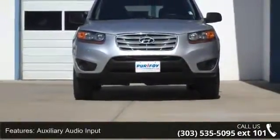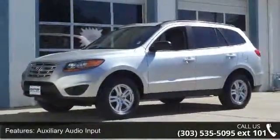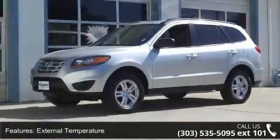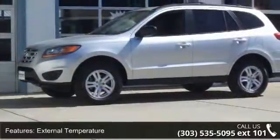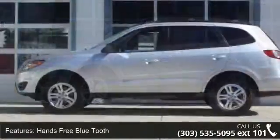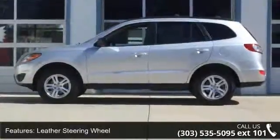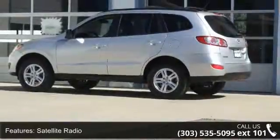Enjoy these notable features: Auxiliary Audio Input, External Temperature, Hands-free Bluetooth, Leather Steering Wheel, Satellite Radio, Side Airbags, Steering Wheel Audio Controls, XM Radio, MP3 Input, and Fuel Consumption City 20 MPG. If you are looking for a solid pre-owned car, this might be the one.